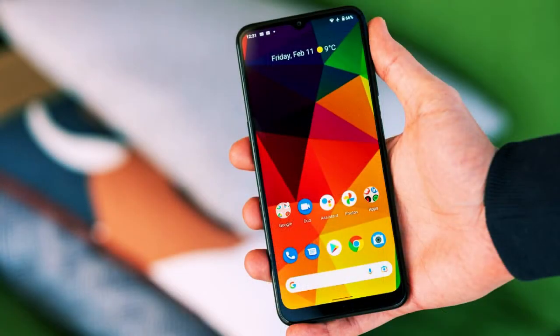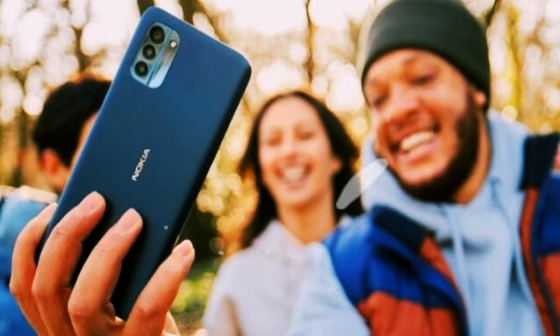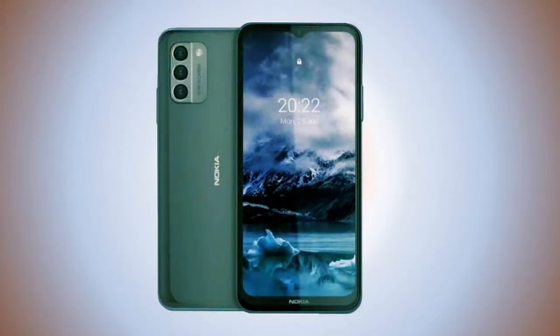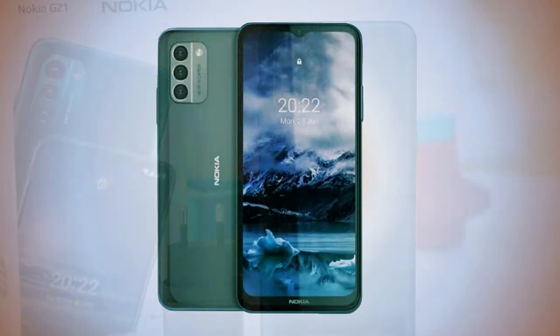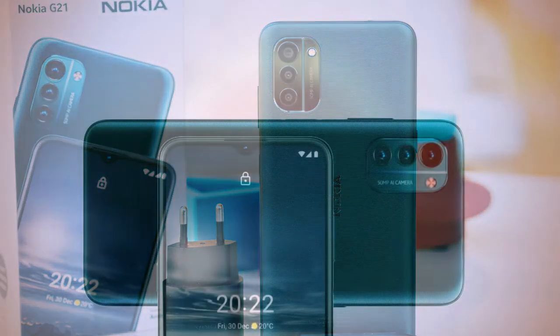HMD is quiet on aperture and sensor size details, focusing instead on the super resolution feature that enhances the detail of captured images. There is a night mode as well. However, the 5 megapixel ultrawide from the G20 has disappeared, leaving only a 2 megapixel macro camera and a 2 megapixel depth sensor.